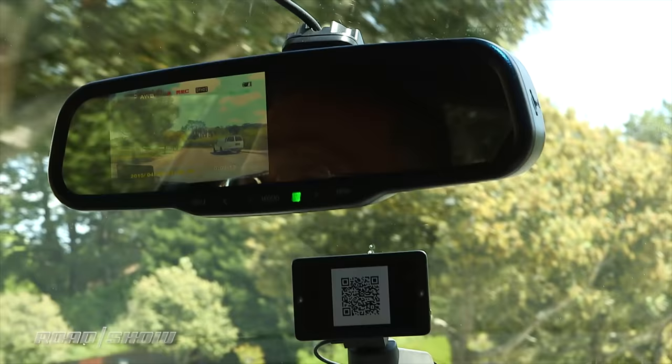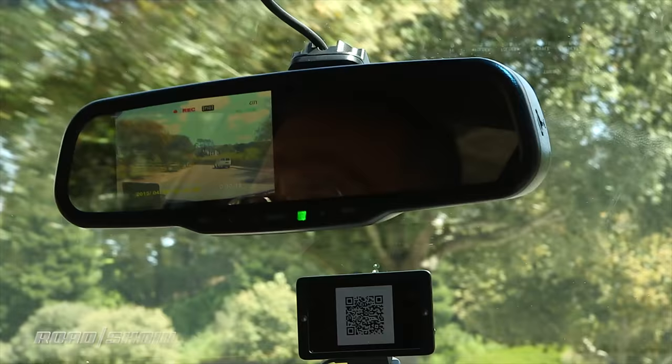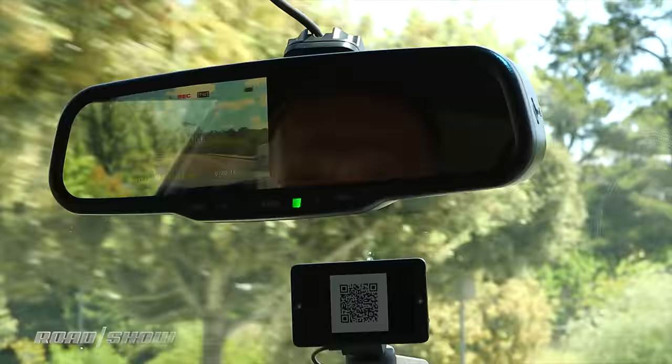One last option is to get a mirror that replaces or goes over your factory mirror and has a forward-looking camera. I've not found any of these that run full-time with an overriding logic like a true dash cam, but at the push of a button you can grab what's outside the car to the front at some number of minutes per clip that you set.